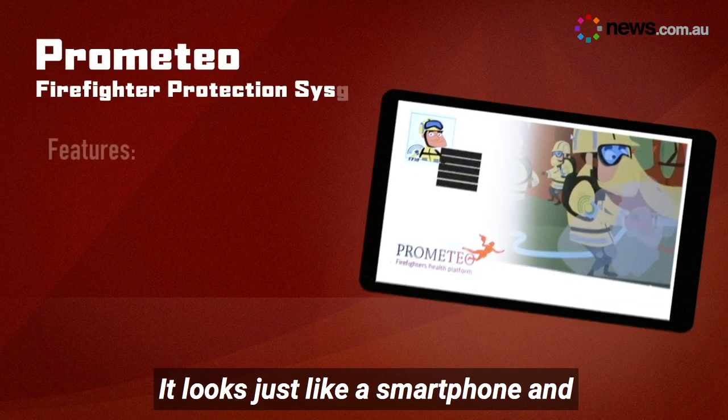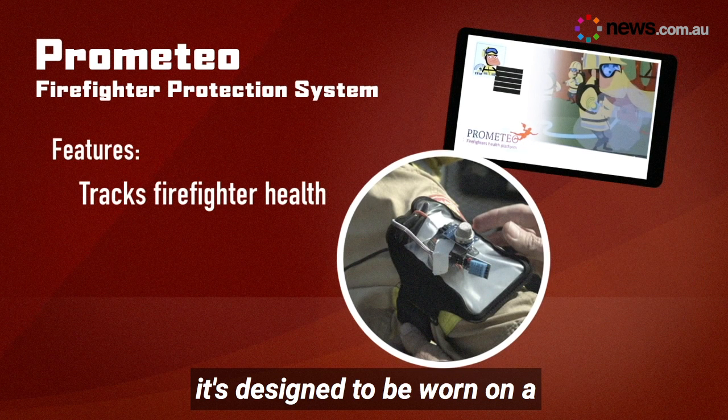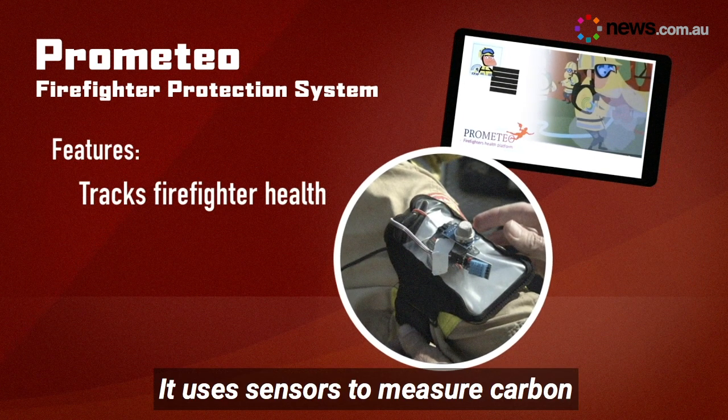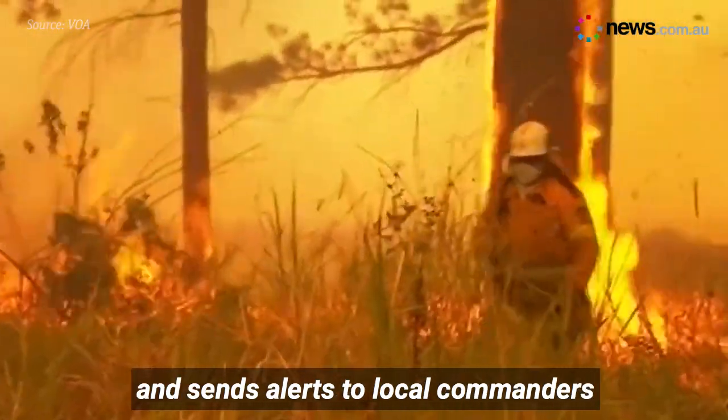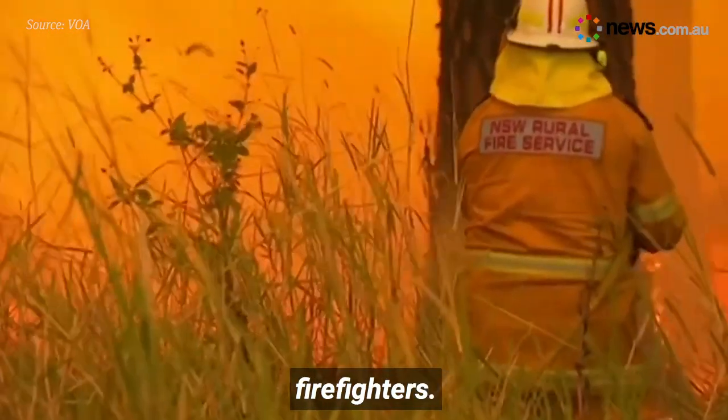There's also a Fitbit for fireys. It's called Prometeo. It looks just like a smartphone, and it's designed to be worn on a firefighter's arm. It uses sensors to measure carbon monoxide levels, heat and humidity, and sends alerts to local commanders about the health of their firefighters.